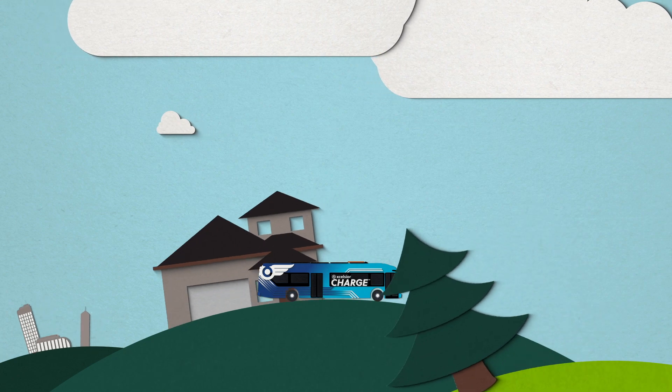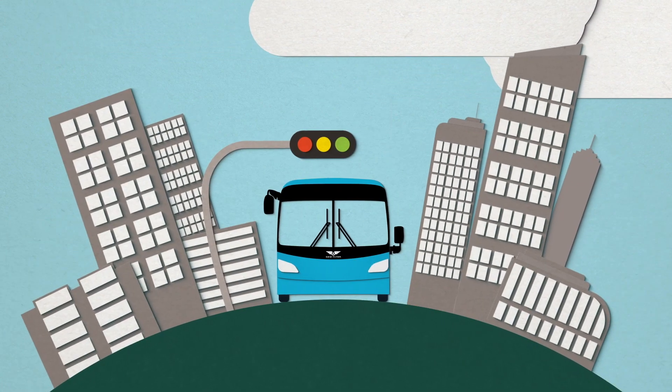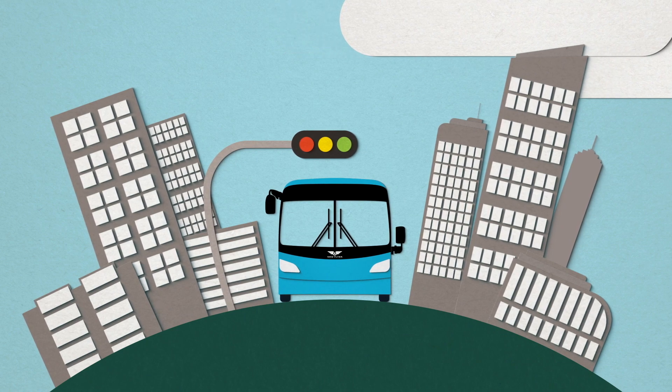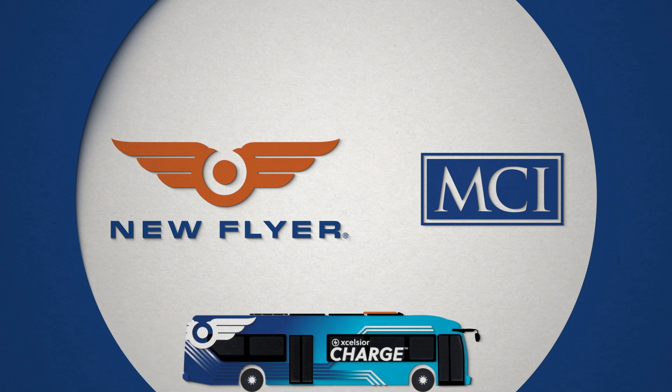Technology that can go the distance. And now, you can have it all. The electric bus is here to stay. Are you using the best bus for your community? Get on board with New Flyer and MCI.